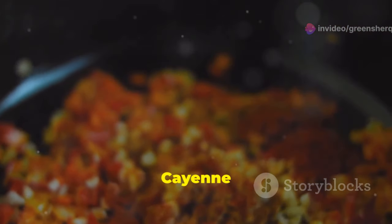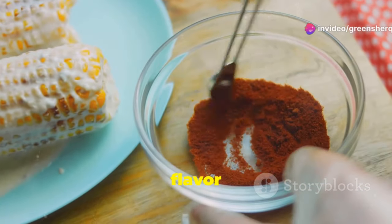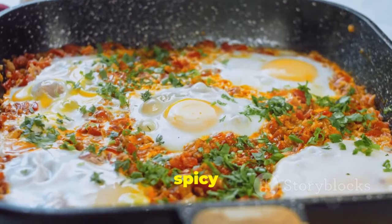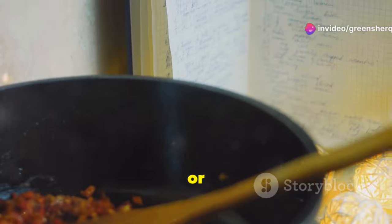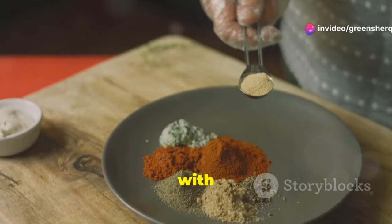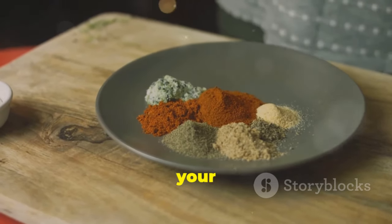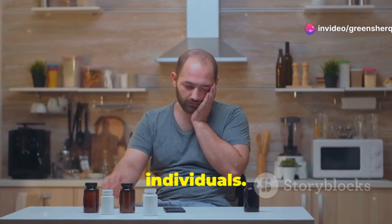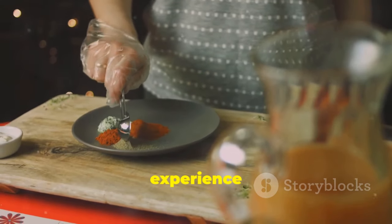Section 10: Adding cayenne pepper to your diet — tips and precautions. Adding cayenne pepper to your diet is simple and delicious. You can sprinkle it on eggs, soups, stews, or salads, use it in marinades and sauces, or incorporate it into your favorite recipes. Start with small amounts and gradually increase the quantity as your tolerance builds. While generally safe for consumption, cayenne pepper can cause heartburn or stomach irritation in some individuals. Listen to your body and adjust your intake accordingly. If you experience any discomfort, consider reducing the amount or frequency.